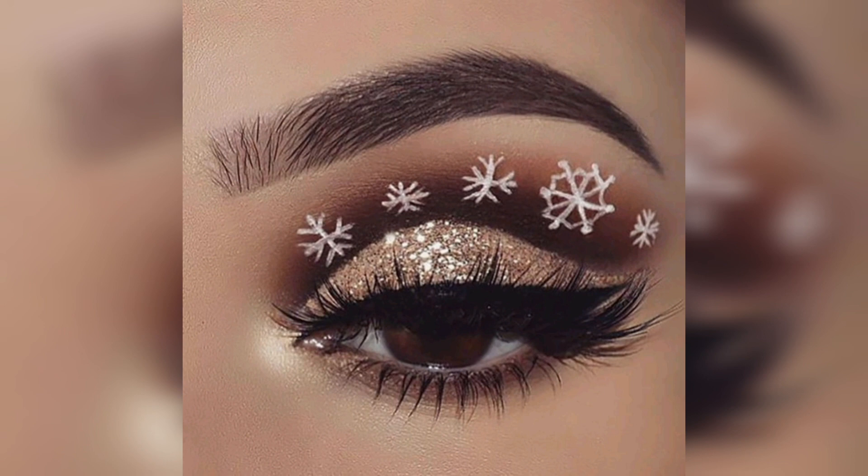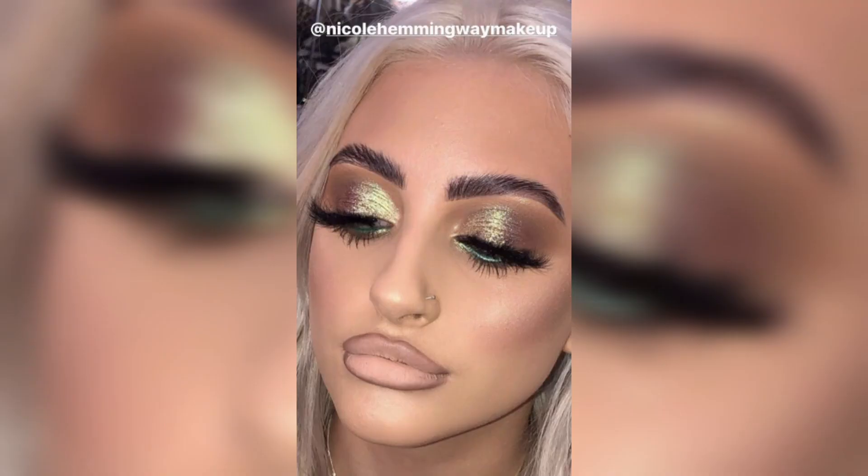Winged eyeliner. A classic winged eyeliner can elevate any makeup look. Black women often have the perfect canvas for a bold wing. Consider using a gel or liquid eyeliner for precision, and create a sharp, dramatic wing for a statement look.